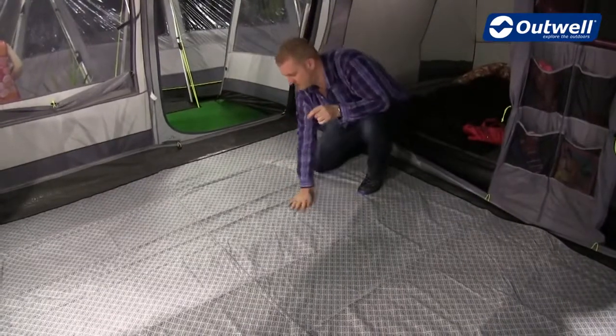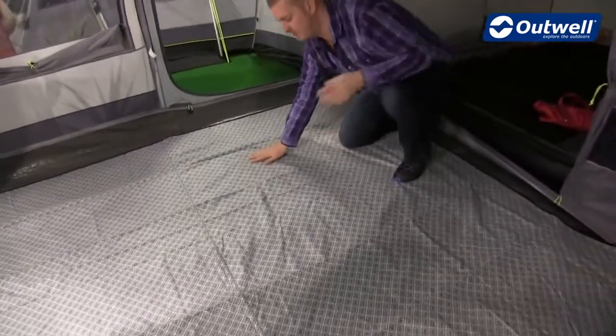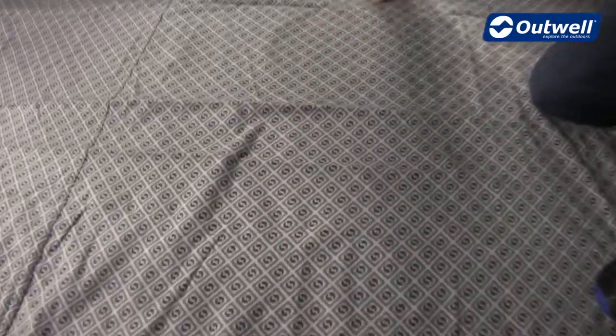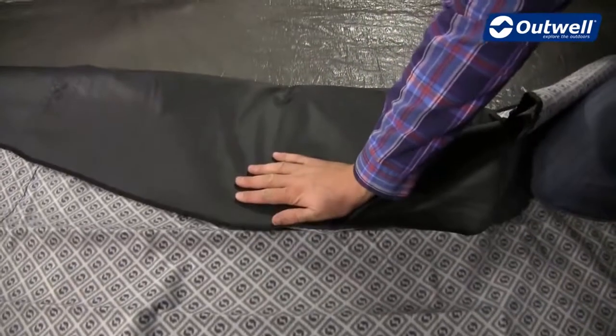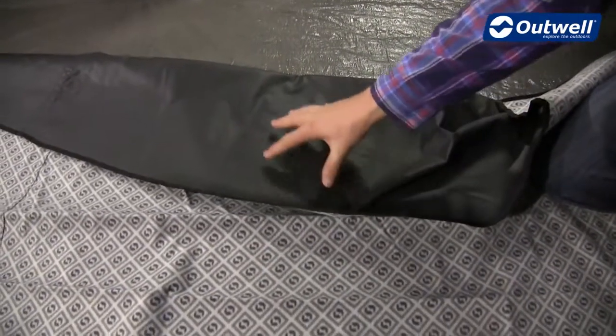With the fleece carpet, you have a fleece top — nice and soft and comfortable — and then the underside is a PVC coated polyester material, so this is actually waterproof.